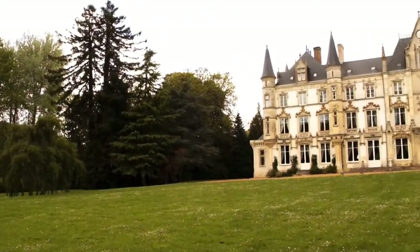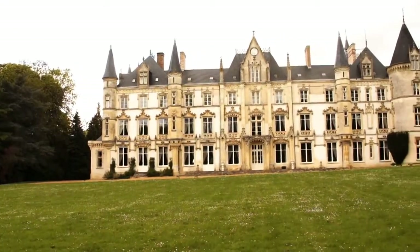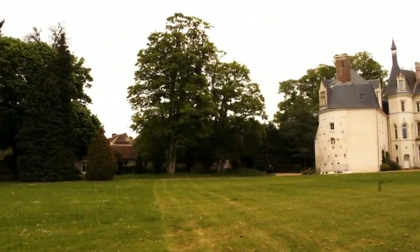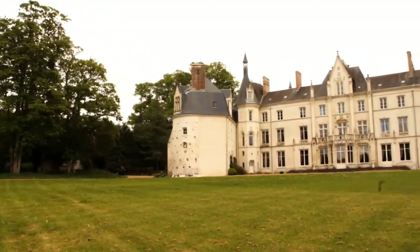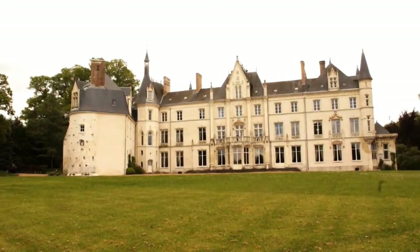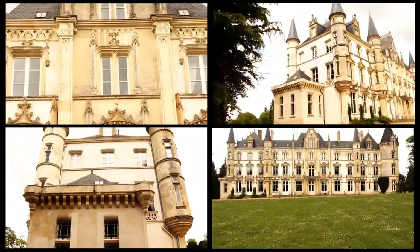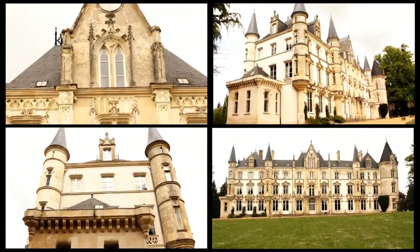This chateau stands in its grounds of 34 hectares with woods, a lake and a French garden. The magnificent 19th century property has been built on the foundations of a former medieval structure, being fully restored on the inside to the highest standards.